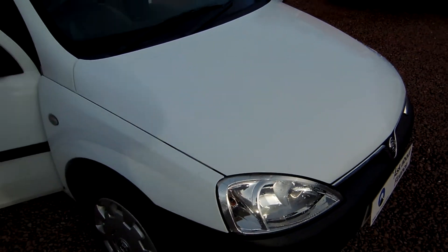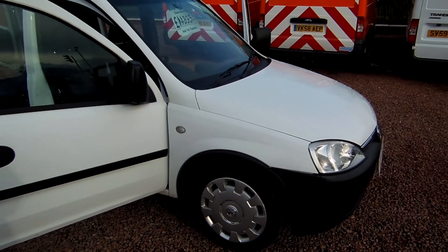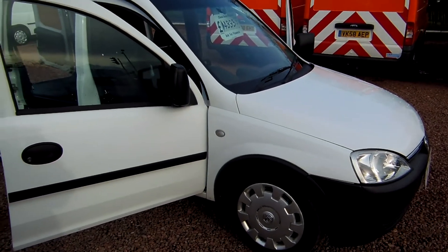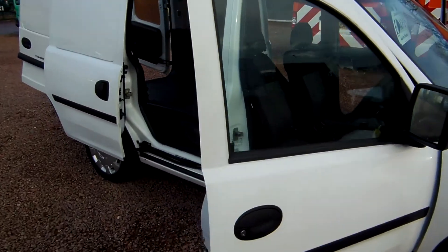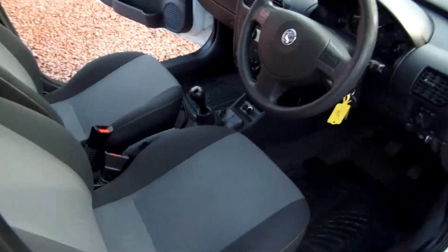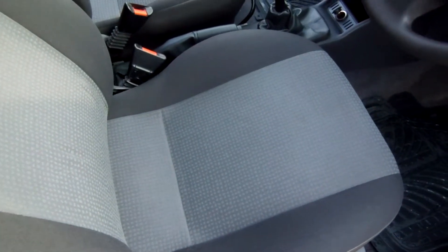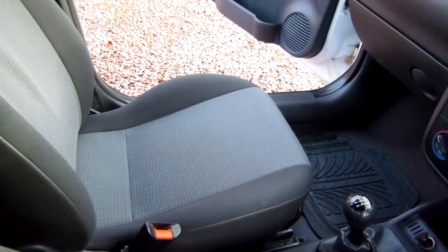This is the 1.7 turbo diesel. The 1.7 diesel has really got a great reputation for strength — it's very, very robust, reliable and able to handle very high mileages. The other seat, very nice and clean, across onto the passenger seat again, very fresh indeed.